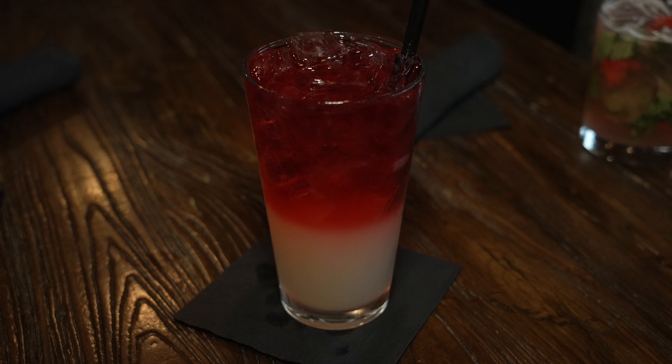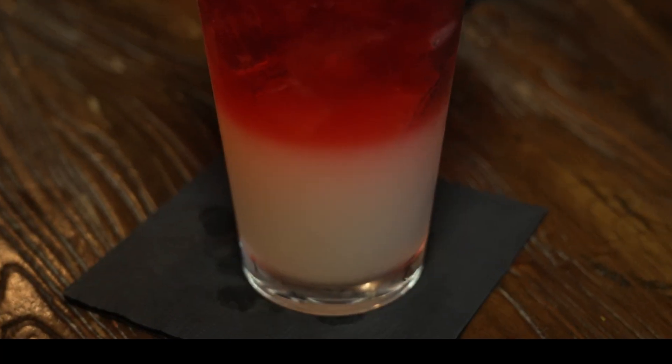We do some fun infusions and barrel aging. This used to be called the Huckleberry Hound, now we just call it the Huckleberry Lemonade — it's our own infused huckleberry vodka layered on top of fresh lemonade that we make fresh with each cocktail order.